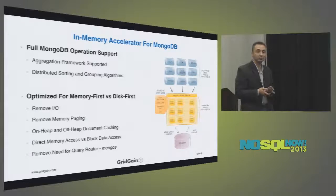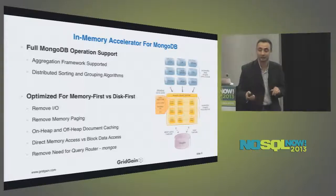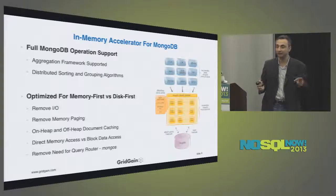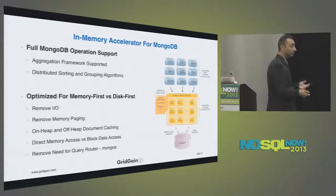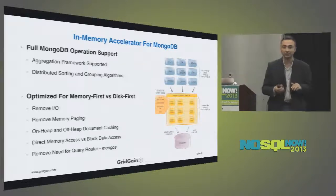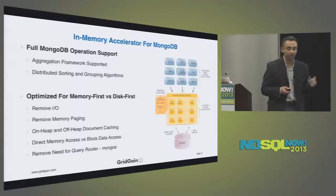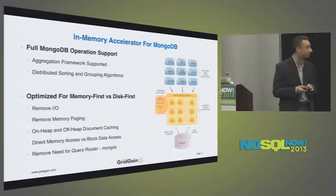Our accelerator is optimized for a memory-first approach versus a disk-first approach — and this is a very important distinction. Lots of database systems, including MongoDB, are built disk-first. With a disk-first approach, about 90% of data is on disk and only about 10% is in memory. With a memory-first approach that's reversed: 100% of data is in memory, so you never get memory paging. With disk-first there's constant paging back and forth between memory and disk, which slows queries significantly. We entirely remove disk I/O from the data path, which gives us a performance boost.